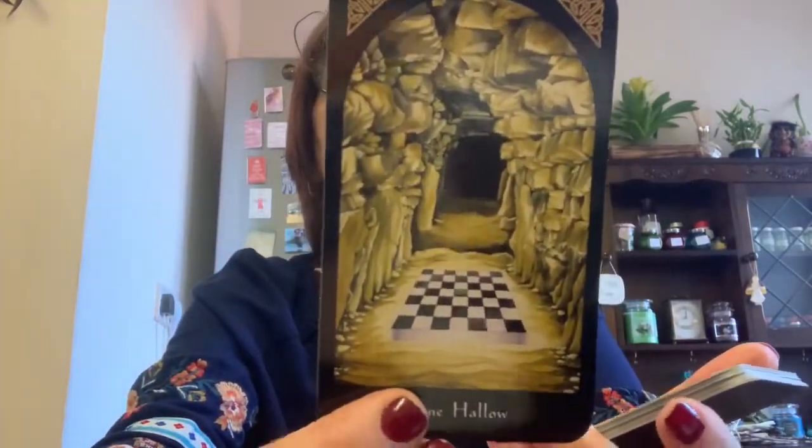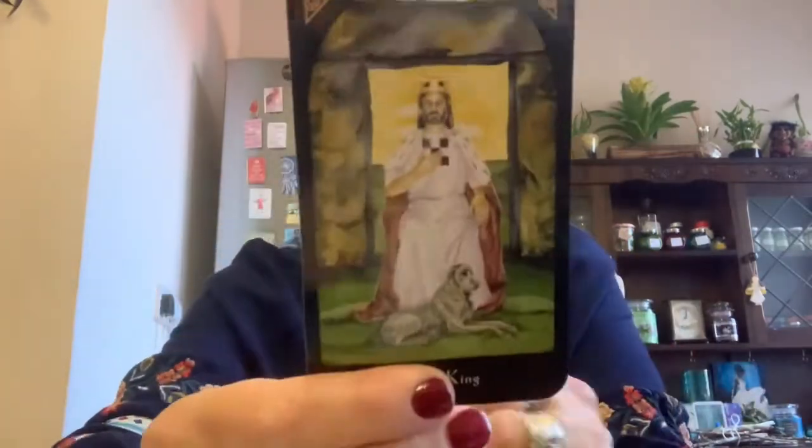The last suit is the Stone Hallow — the stone suit, which is obviously the pentacles. We have the Stone Ace, two, Stone Three, Stone Four, Stone Five, six, seven, eight, nine, and ten. Then the Stone Maiden, the Stone Knight, the Stone Queen, and the Stone King. So that is all 78 cards.